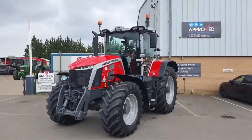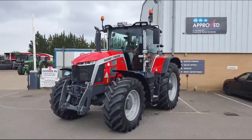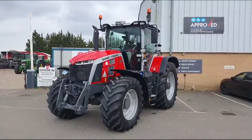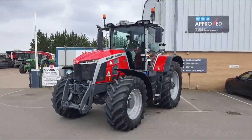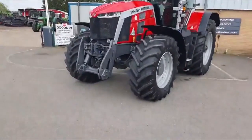This is a 2022 Massey Ferguson 8S 265 — six cylinder, 265 horsepower with a 50k semi-powershift gearbox. It's in exclusive spec, equipped with front linkage.